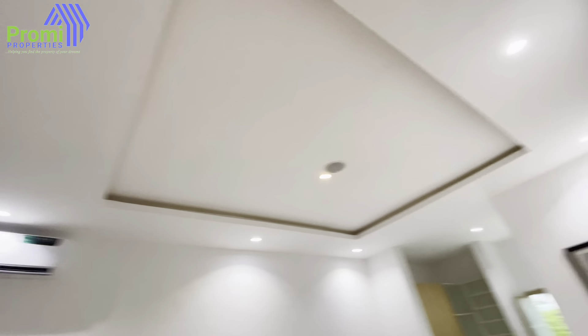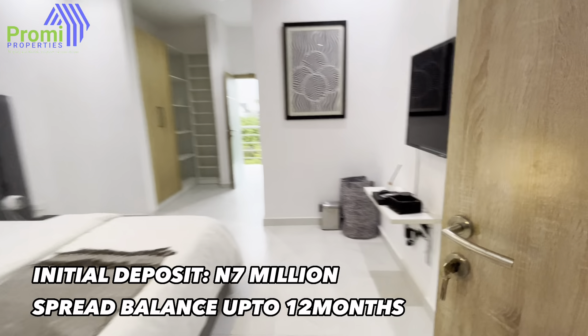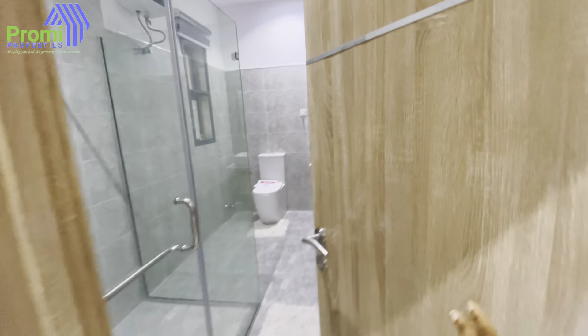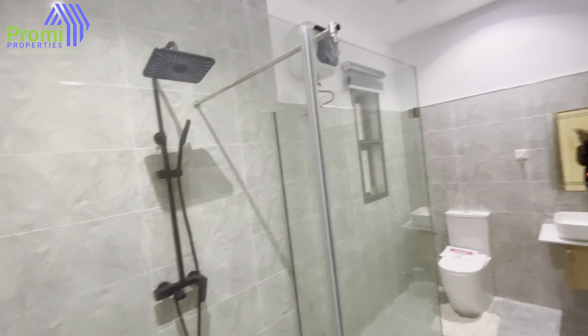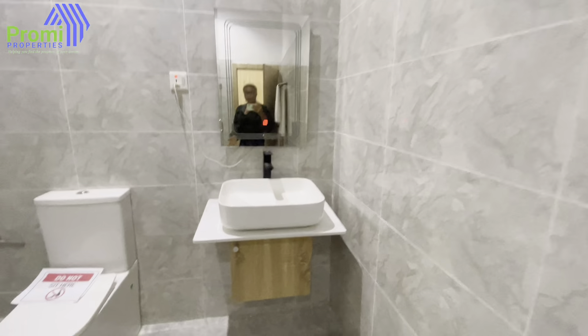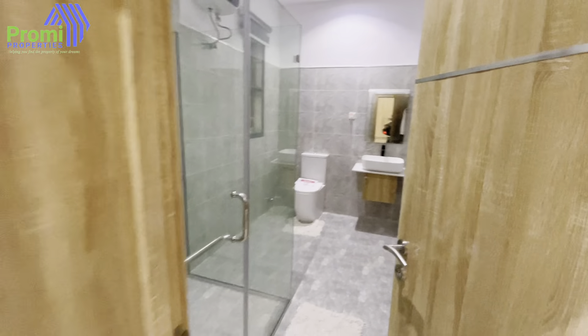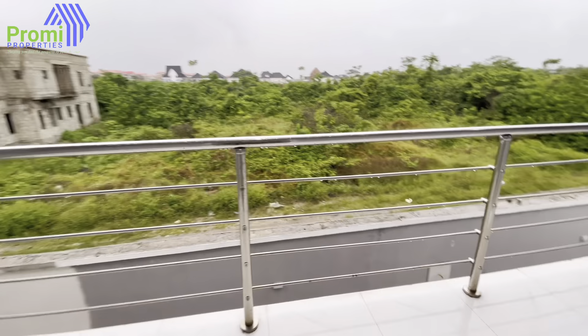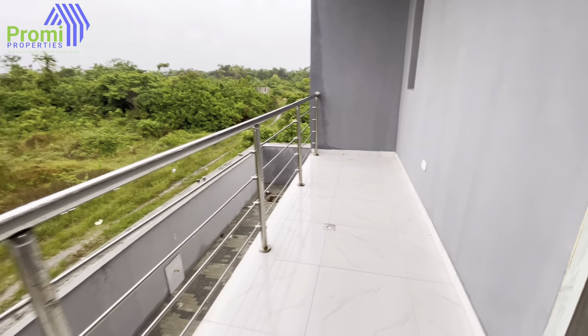Here is your family lounge — you have a family lounge up here. From the family lounge to your right-hand side, you have the master bedroom. Here is the master bedroom — you can see the POP ceiling looking all beautiful. Walk through to the bathroom in the master bedroom: you have your shower, your toilet, and everything.